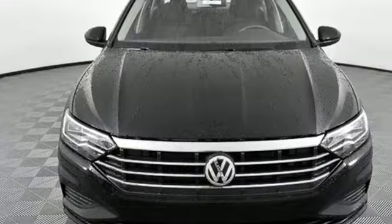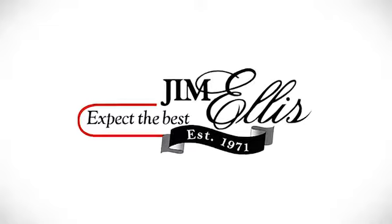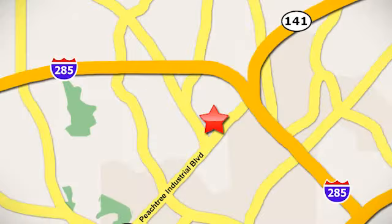Volkswagen, where safety and performance come standard. Take it for a test drive today. Contact Jim Ellis Volkswagen of Atlanta today or stop on by. We're conveniently located inside I-285 on Peachtree Industrial.